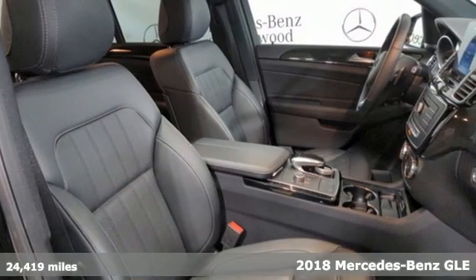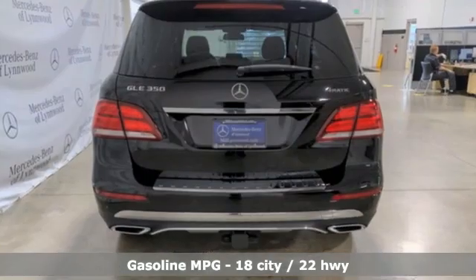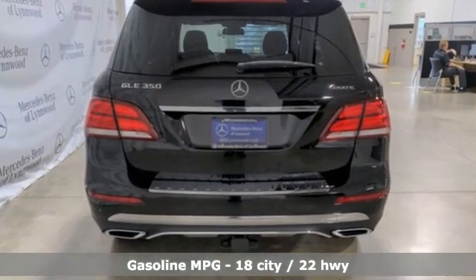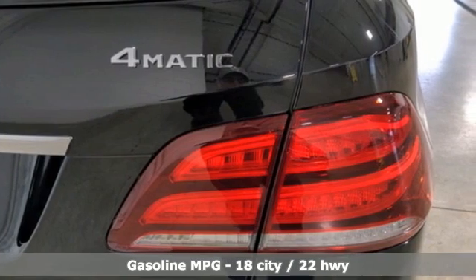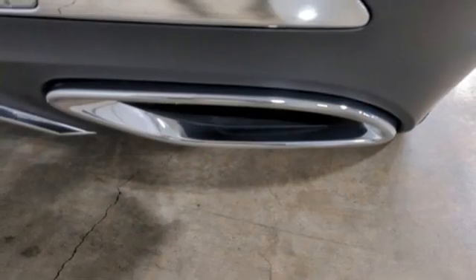And it comes with all the amenities you need: V6 engine, four-wheel drive, external memory control, memory exterior door mirror settings, and dual zone climate control.